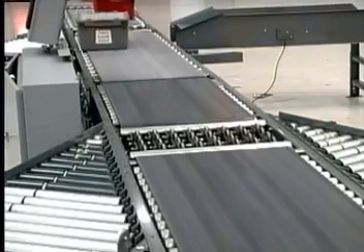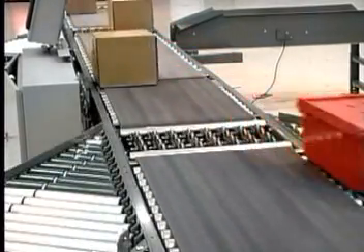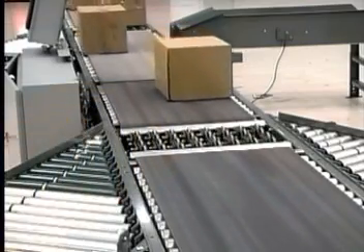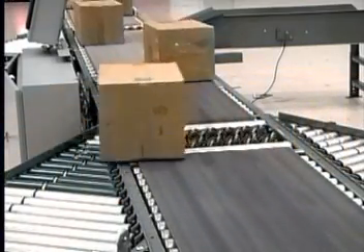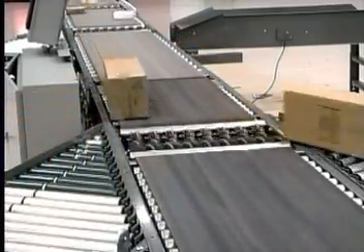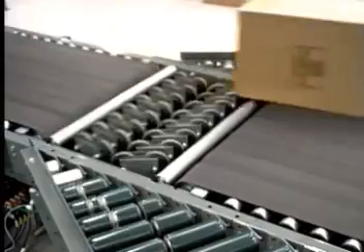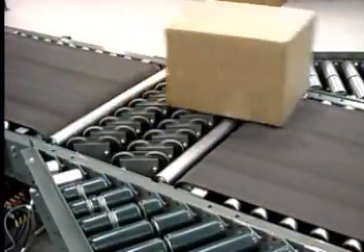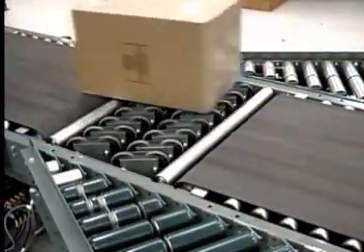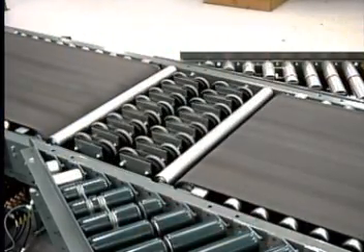Hytrol's ProSort SC is a belt sorter fitted with pivot wheels to divert products to takeaway lines. The SC is capable of slave-driving takeaway spurs when necessary to save the expense of multiple drives on the spurs. The ProSort SC can handle items weighing up to 75 pounds at rates of 100 cartons per minute, and is available in right or left-handed diverts or it can be bi-directional.